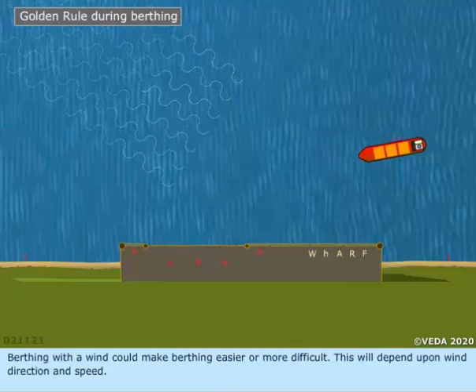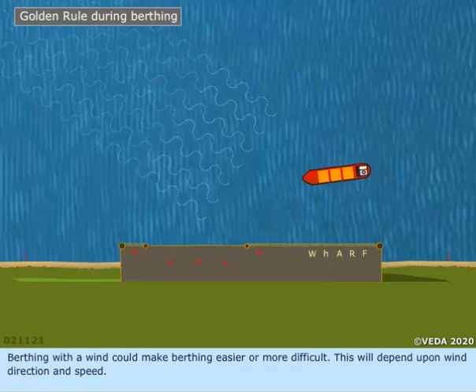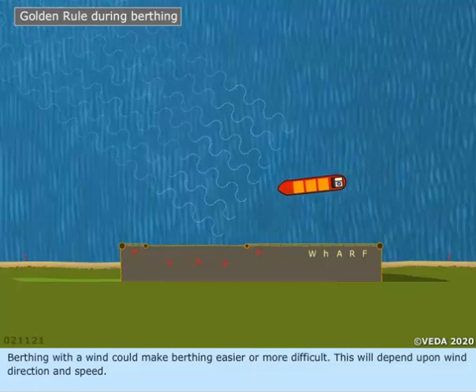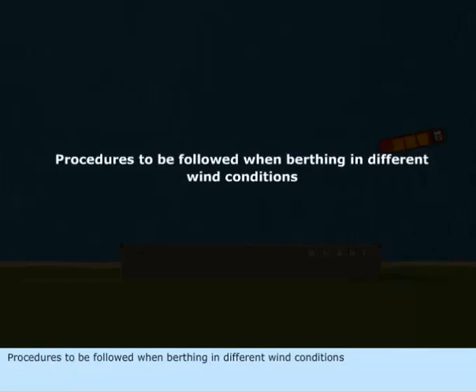Berthing with wind could make berthing easier or more difficult. This will depend upon wind direction and speed. Procedures to be followed when berthing in different wind conditions will be covered.